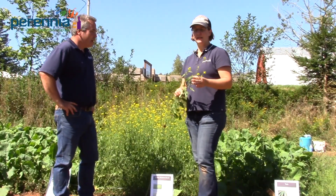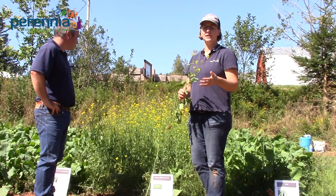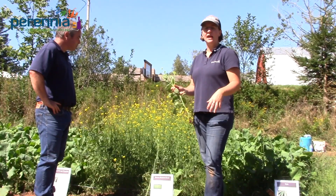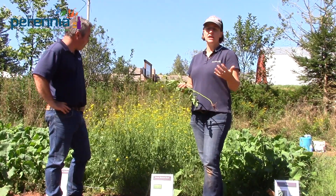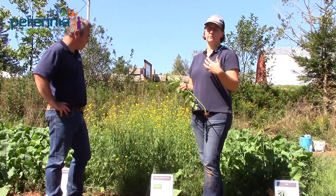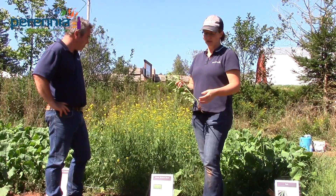Brown mustard is a bit of a workhorse when it comes to pest management. Research coming out of AAFC and PEI shows that brown mustard is an effective wireworm management tool. Some research says two crops back to back with brown mustard will manage wireworm populations. Here in the Annapolis Valley, even one crop gives much better wireworm control. It's very hard to get rid of wireworms, but this cover crop can definitely be a helpful tool.